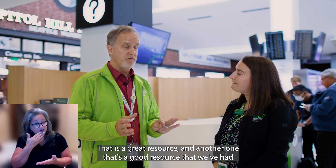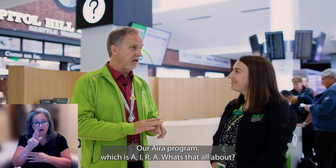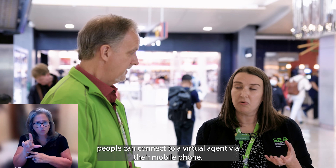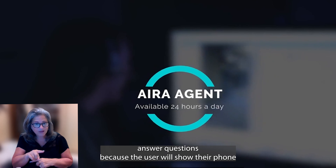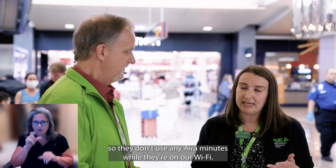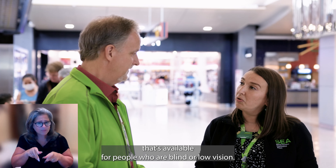Another great resource we've had for several years is for our vision-impaired folks — our AIRA program, spelled A-I-R-A. AIRA is a great app aimed at people who are blind or low vision. With the app, people can connect to a virtual agent via their mobile phone, and the virtual agent can give directions and answer questions, because the user will show their phone. What's really great about AIRA here at SEA is that users can access it for free — they don't use any AIRA minutes while they're on our WiFi.